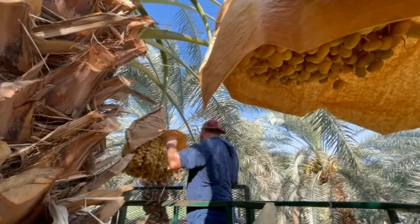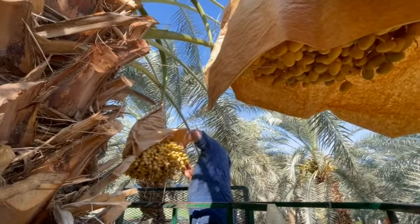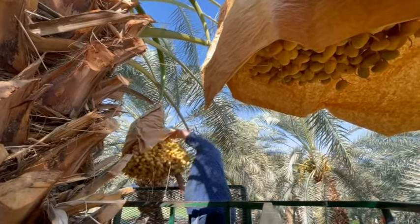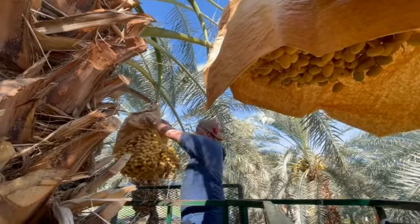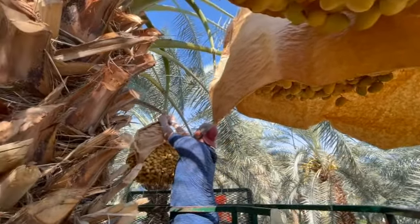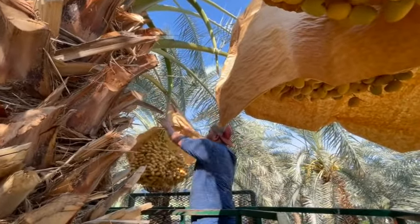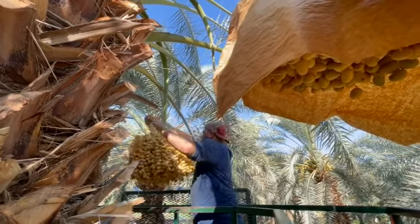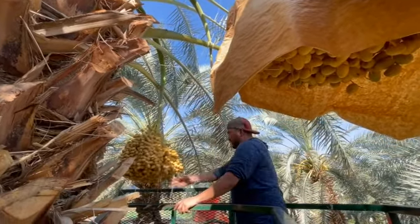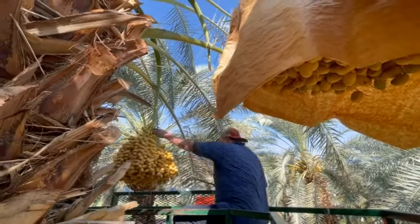If dates have already started to turn brown or soften, they skip those and let them go to the ripen market. Once a good cluster is identified and ready to be harvested, the harvester removes the brown paper, grabs his machete, and harvests the cluster — making it look easy, but this is a 45-pound cluster.